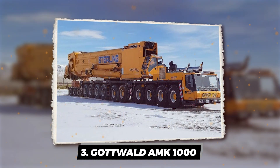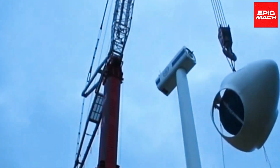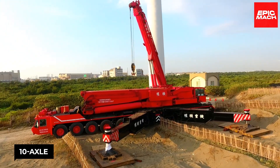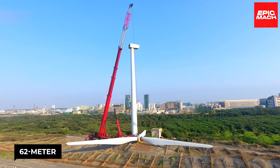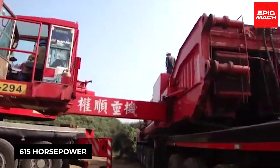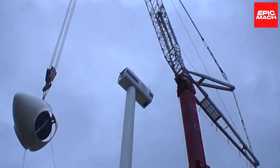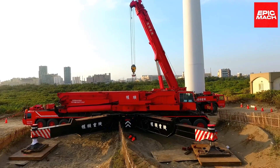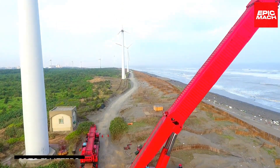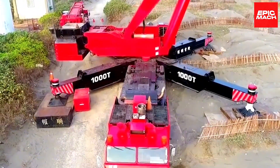The Gottwald AMK-1000 is a mammoth 1,000-ton capacity crane featuring a 10-axle chassis and 62-metre telescopic boom. Powered by a 615-horsepower Mercedes engine, it can lift loads to its full capacity at a tight 4-metre radius. With massive 140-ton counterweights, a 14-metre outrigger base, and the ability to equip jibs from 16 to 51 metres, the AMK-1000 tackles truly colossal lifts.